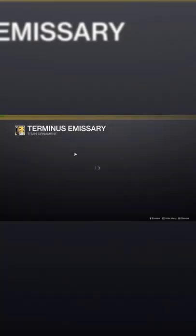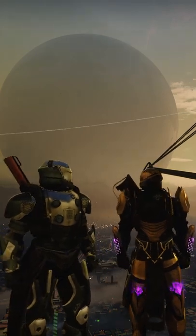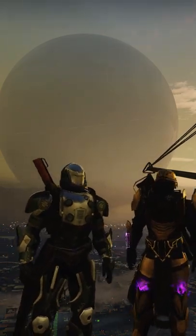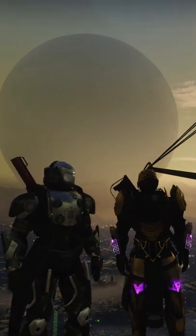Here's a little fun fact for you Guardians: did you know that the Terminus Emissary, the exotic ornament for the Curious of the Falling Star, which is available this week in the Eververse store, hides a little secret?